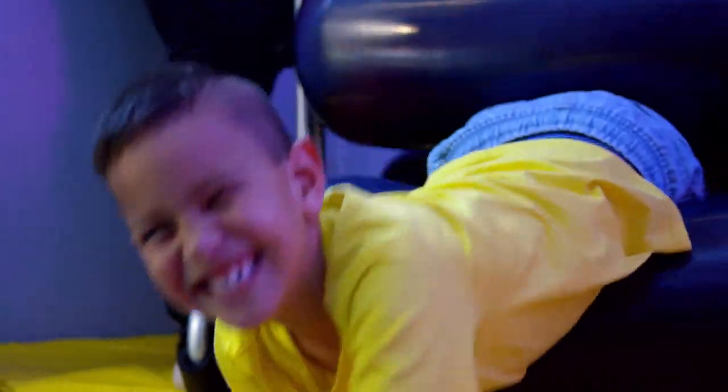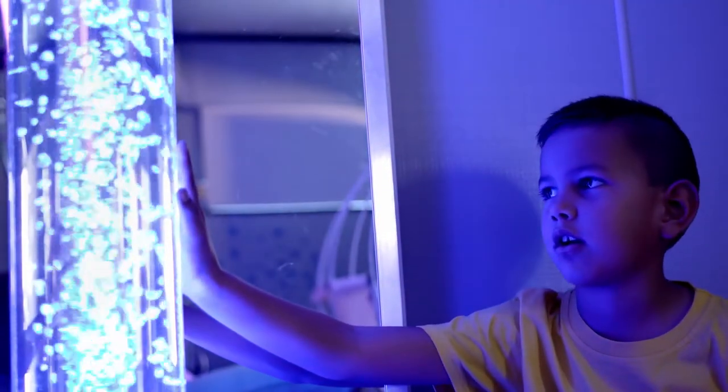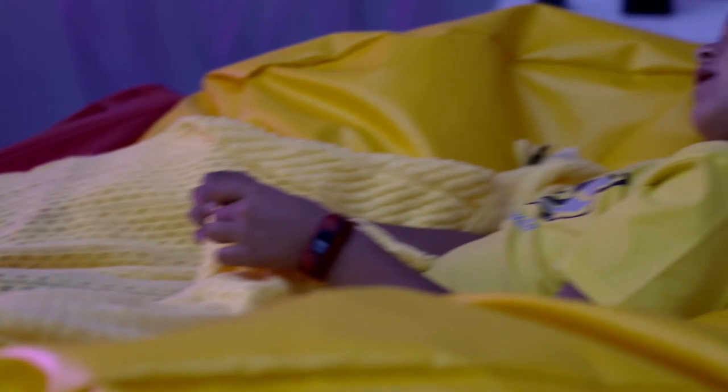I've got a large number of kids that are non-verbal. Coming into this exploration hub, they have a range of highly desirable items to choose from, and it is a strong enough motivator for them to use their words.